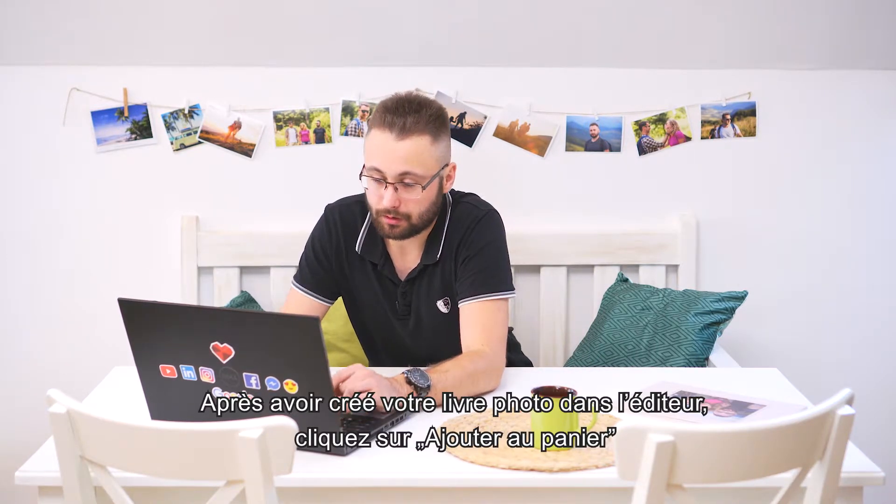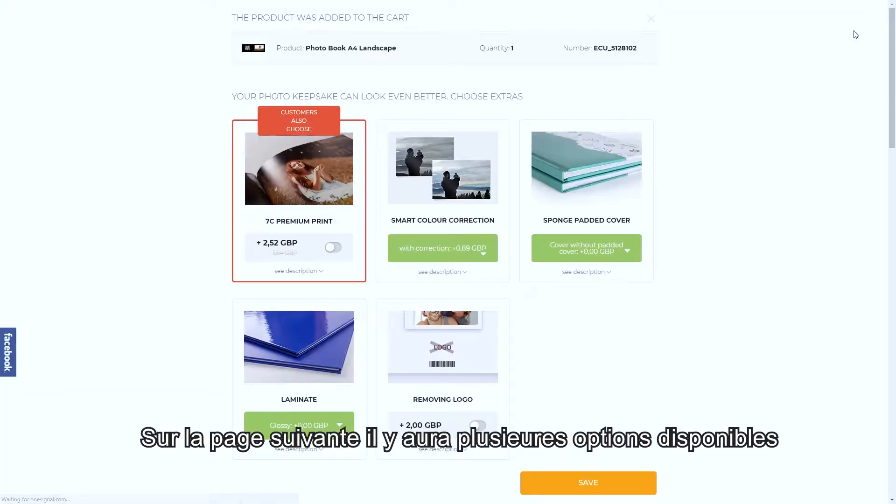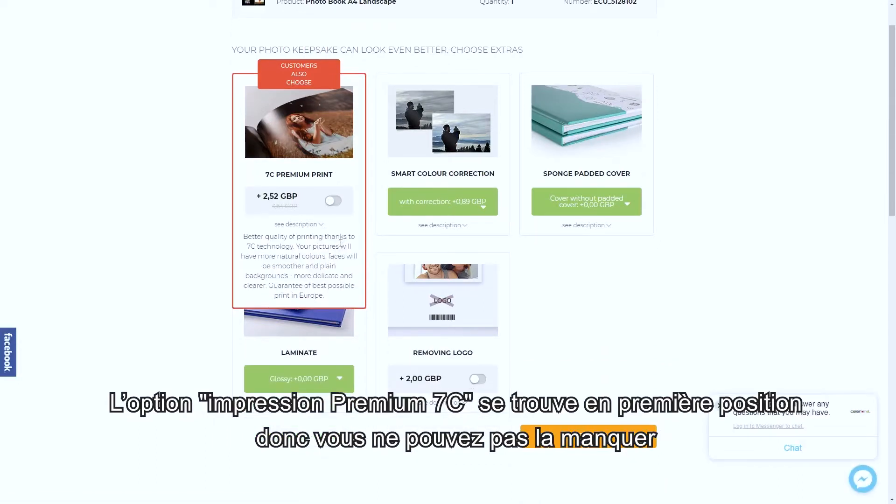Once you create your book in the editor, click on the add to cart button. On the next page you will see a bunch of add-ons. The 7C premium print option is located at the first place on the left side, so surely you won't miss it.